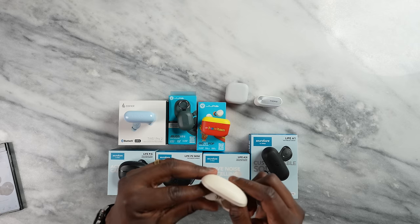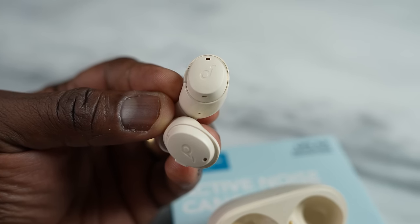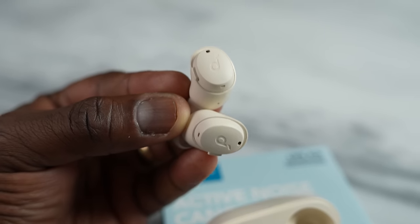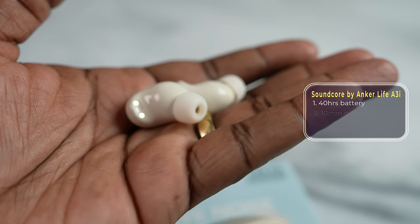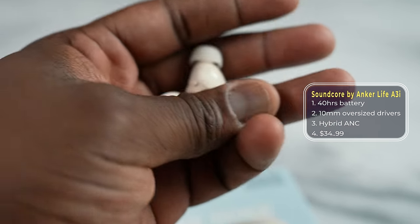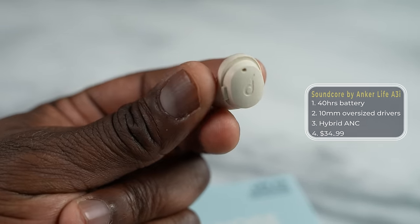Next we've got the Soundcore Live A3i, in this kind of beige color here — very nice. It offers 36 hours of battery life, custom EQs, and air-enhanced calling. The fit is actually pretty good; even though there are no wingtips, it's still really comfortable in the ears. You've got touch controls, easy to use, and also active noise cancellation with the buds. One thing to note: the charging port is at the bottom, which is a bit weird, so you can't actually place it flat to charge — it's going to be on its side.